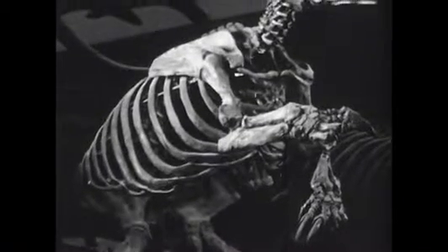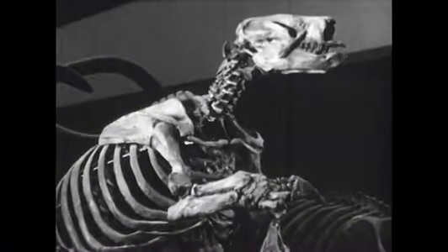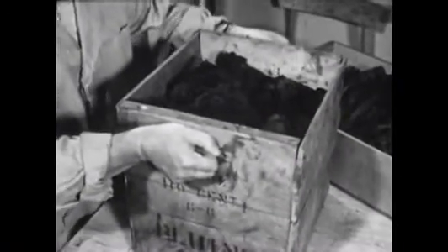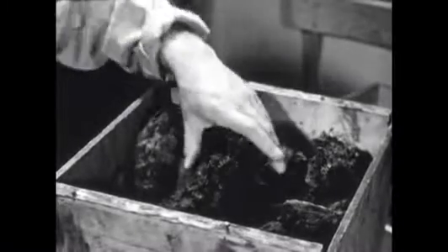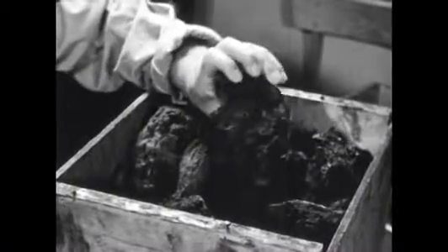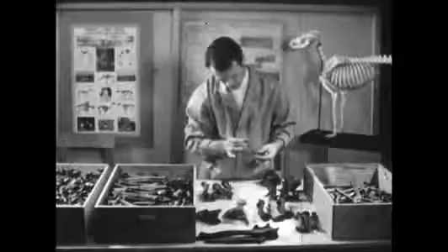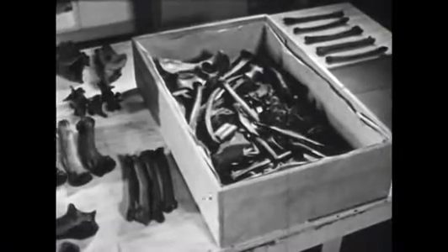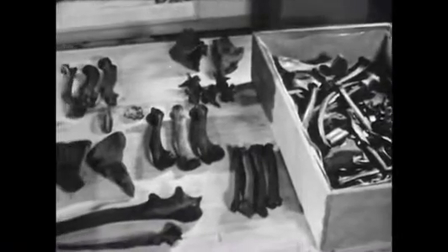Also on display is the giant ground sloth, a huge powerful plant-eating animal. This box contains material just as it comes into the museum from the pits. The bones embedded in the dried tar would be carefully removed and cleaned.